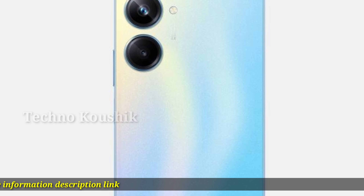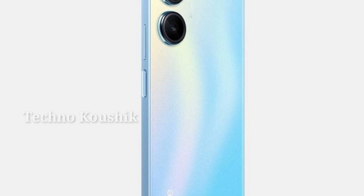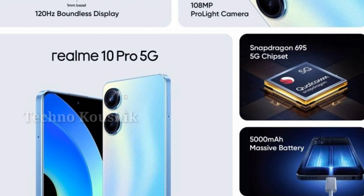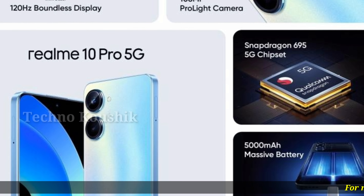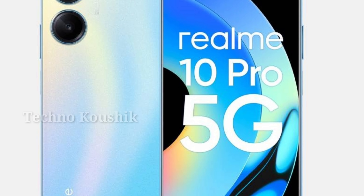Dynamic RAM. With the enormous 8GB plus 8GB dynamic RAM configuration for 8GB variants, you can conveniently toggle between applications, play games, and access multiple files simultaneously. With a microSD card you can also benefit from an external memory expansion of up to 1 terabyte.